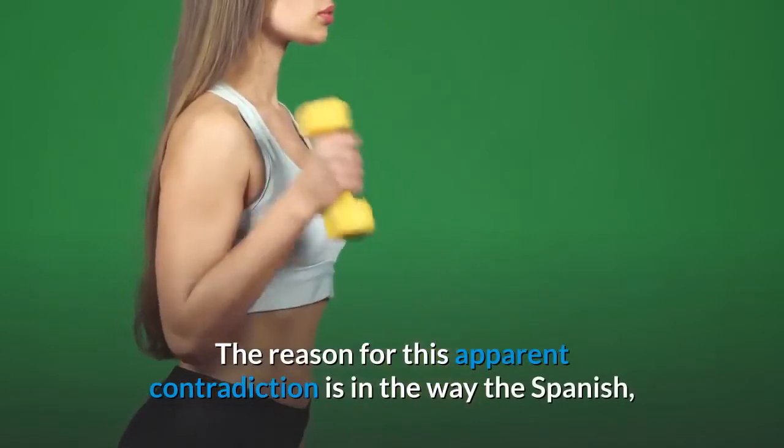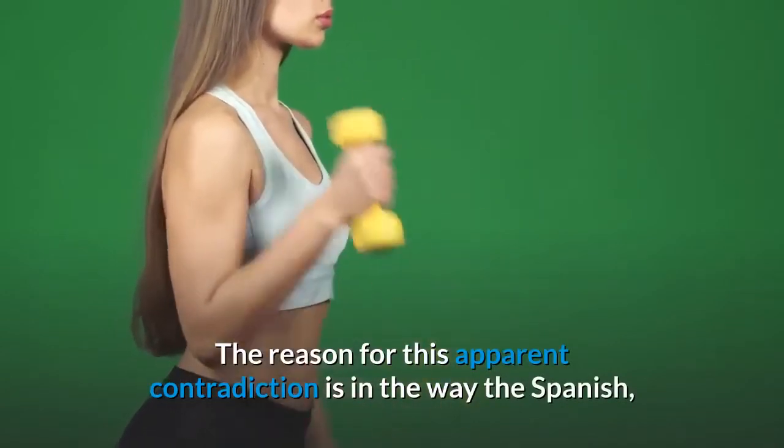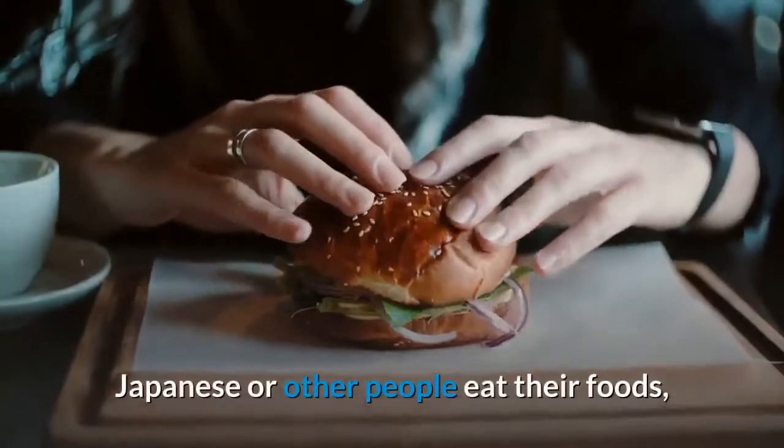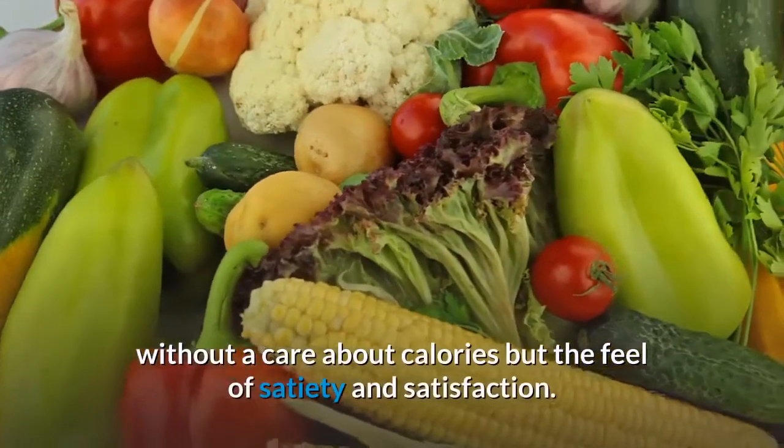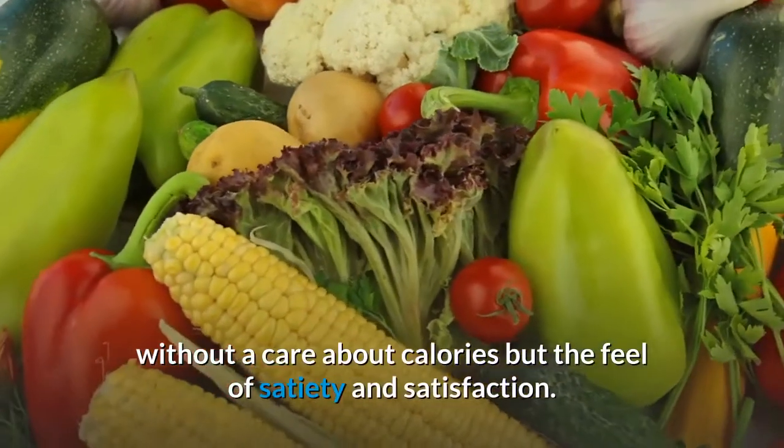The reason for this apparent contradiction is in the way Spanish, Japanese, or other people eat their foods — mixing them in one meal in the right combinations, without a care about calories but focused on the feel of satiety and satisfaction.